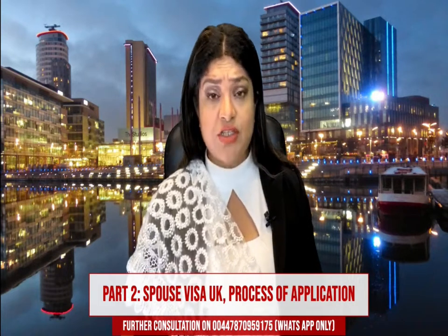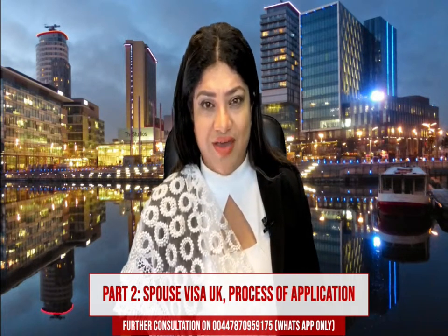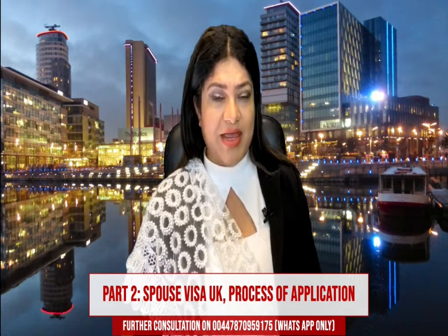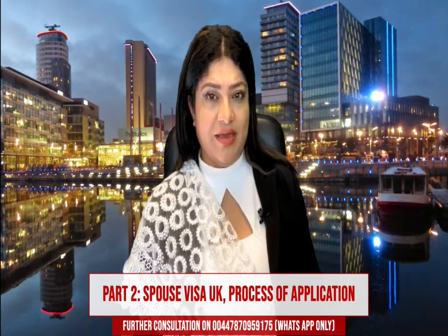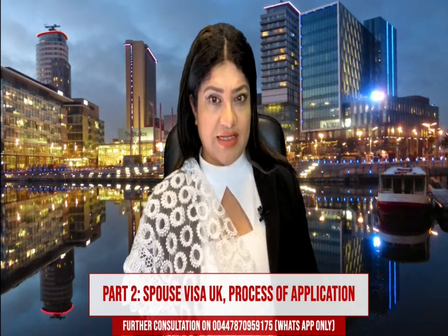So once you've done your online application and your VAF4A appendix, you will be able to prepare your bundle and book an appointment at the UK Spouse Visa Centre.